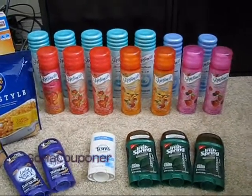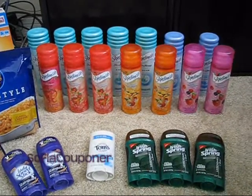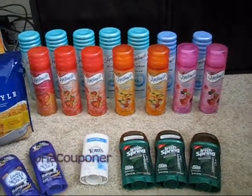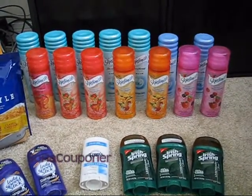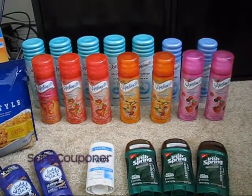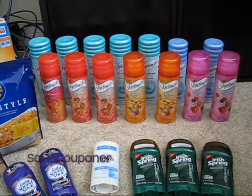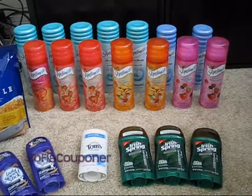Unfortunately, around here our SmartSource on 1/15 did not include that $0.55 off any Skintimate coupon — my inserts were terrible. I had one $0.55 off coupon from a pack of Schick razors a while back, so the rest I had to pay full price for. But of course the $4 extra care buck makes up for that, so essentially I got all of these free.